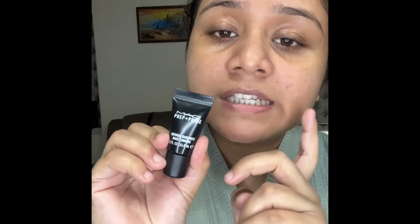Last but not least, I will use the MAC Prep and Prime Radiant Yellow Primer. This is the last step. Just a little is enough because I have oily skin — I don't need that extra glow on my face. Generally, when people have oily skin, they don't like getting glow on their face, though people do use these products to get glow.